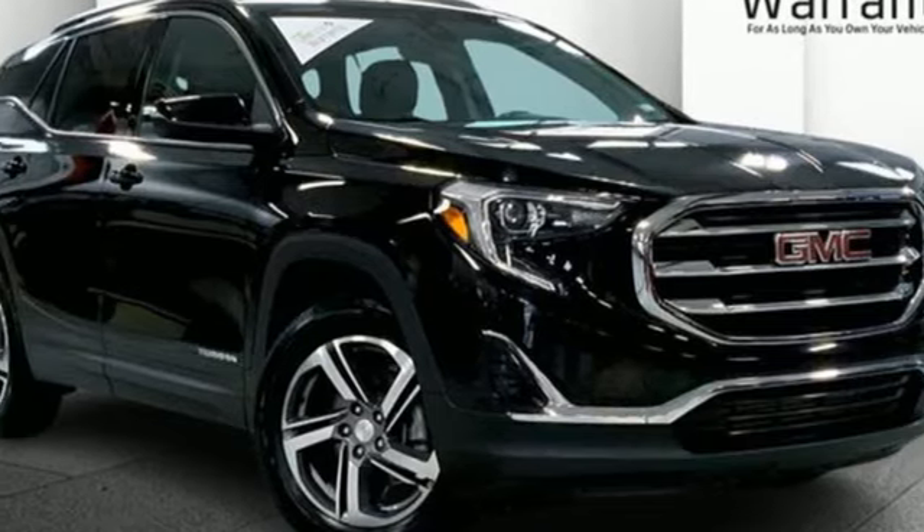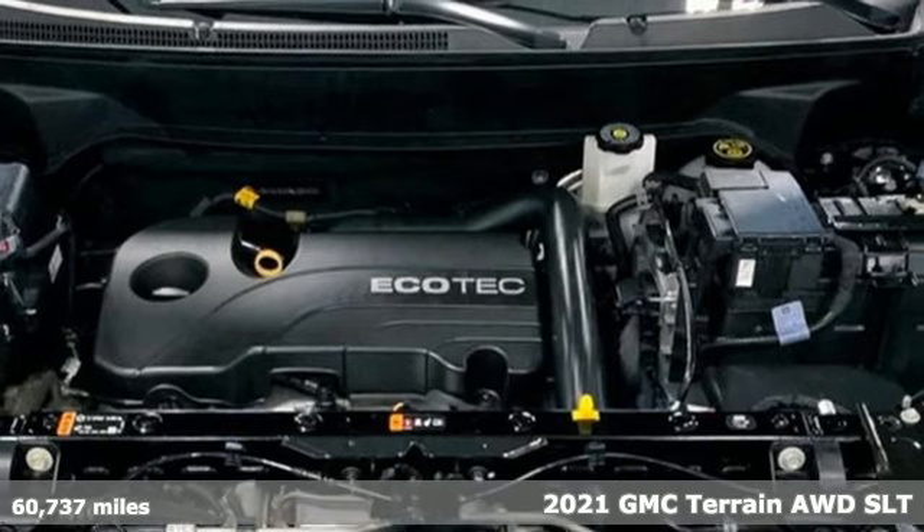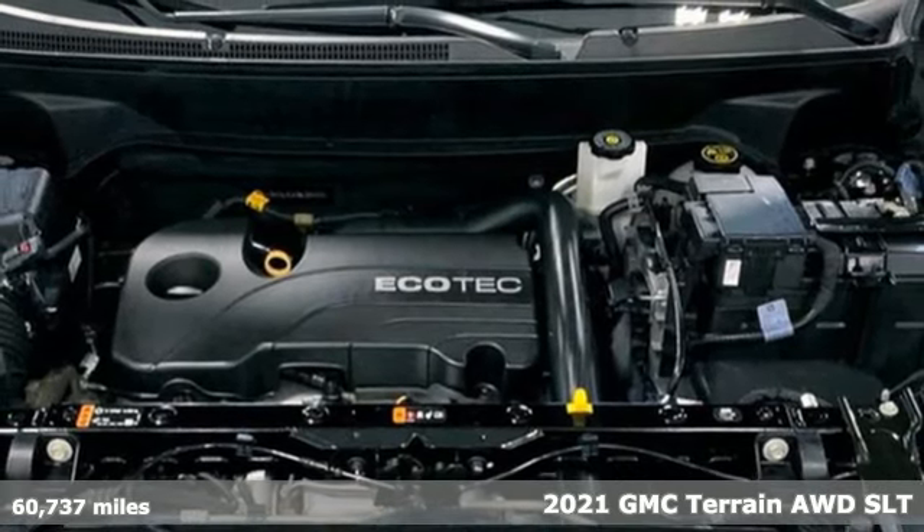Here's a certified 2021 GMC Terrain. Smart capabilities, strong performance — GMC.